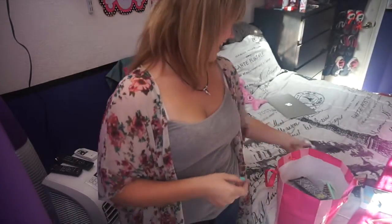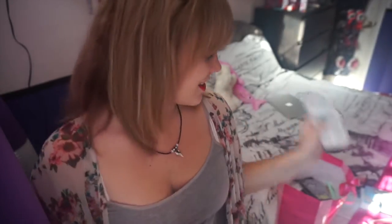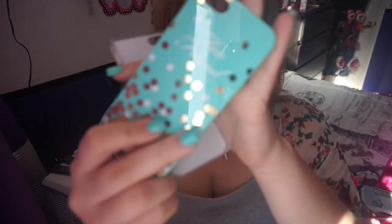Then I have this panda bear case. I think I got it at Big Lots or Family Dollar — one of those cheaper stores — and it was on sale for two dollars. It's really not that great because when I put my phone in it covers up the back camera, and it leaves a white glow, so it's just not good.